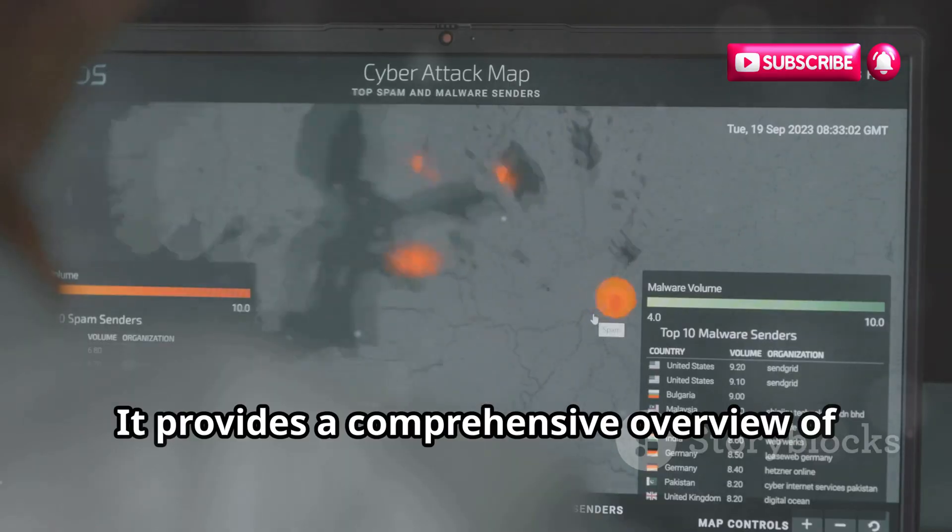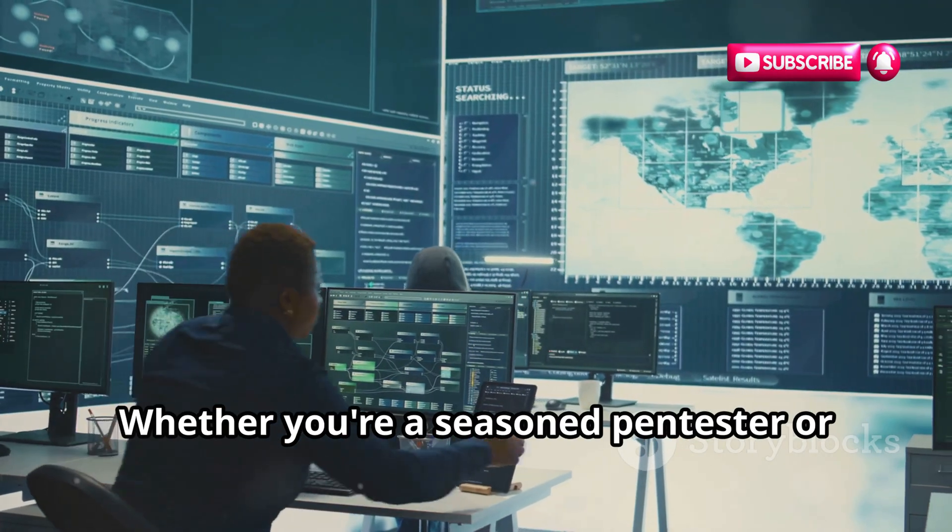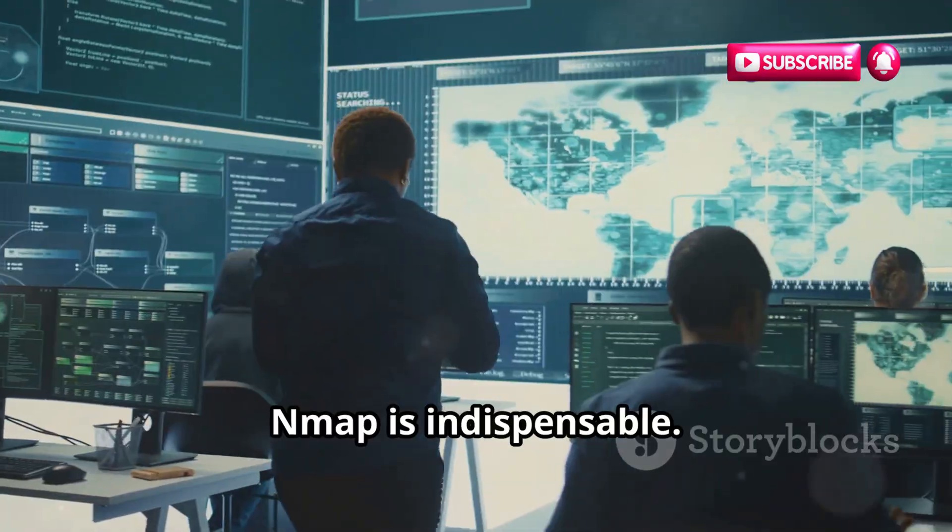It provides a comprehensive overview of the network's structure and security posture. Whether you're a seasoned pen tester or just starting out, Nmap is indispensable.